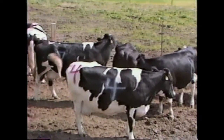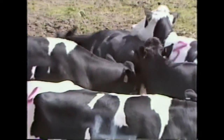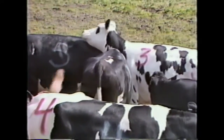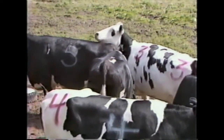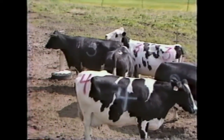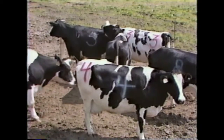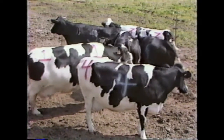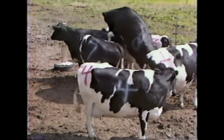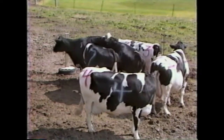Without efficient and successful estrus detection, dairy heifers and cows would have extended periods of non-productivity. Estrus detection failure leads to low conception rates or missed breeding opportunities of heifers and cows. For cows, low conception rates and missed breedings lead to extended calving intervals. It's been estimated that if cows are not bred back by day 85 postpartum, the dairy farmer loses from between $2 and $3 per day per cow thereafter.